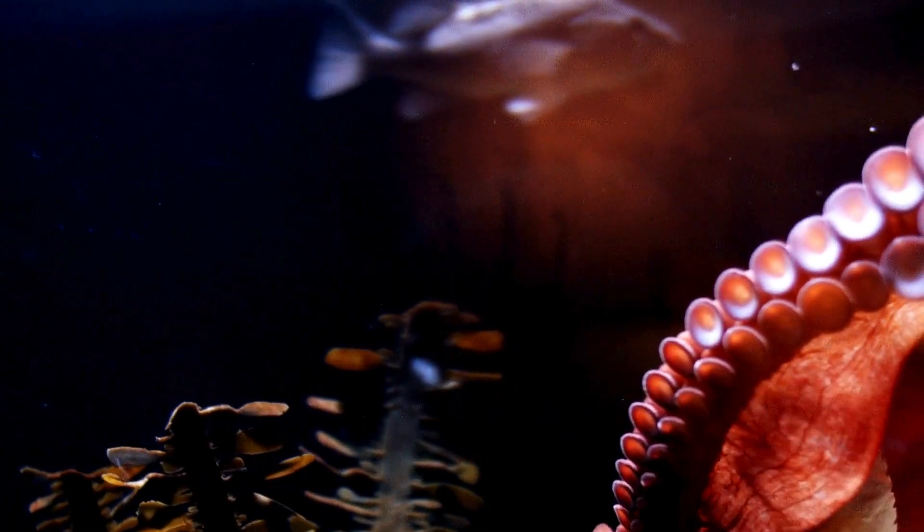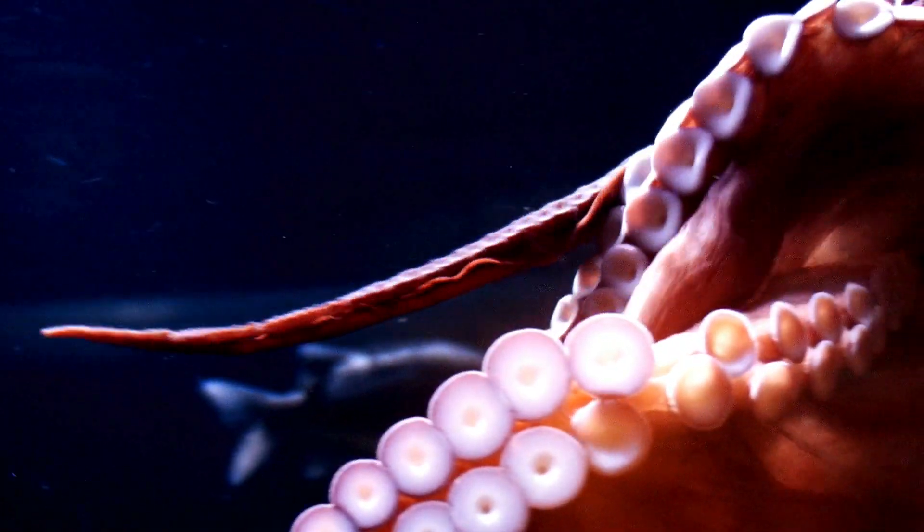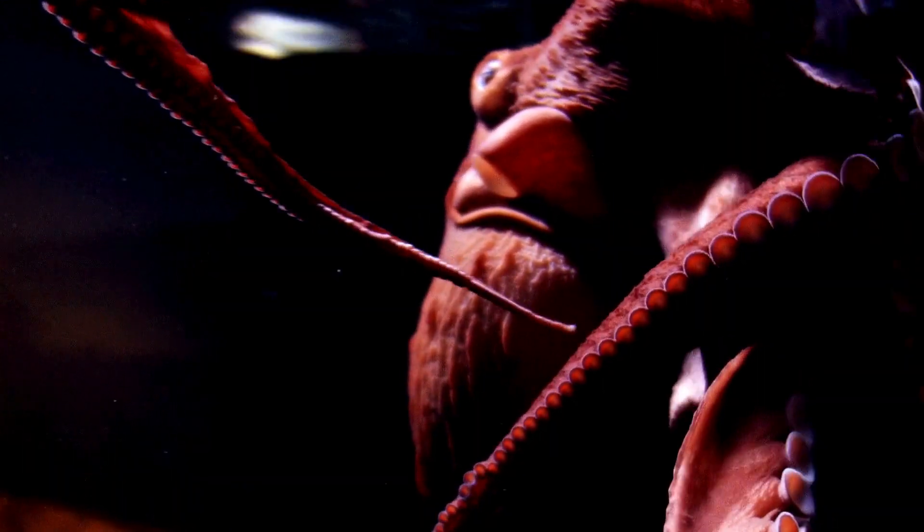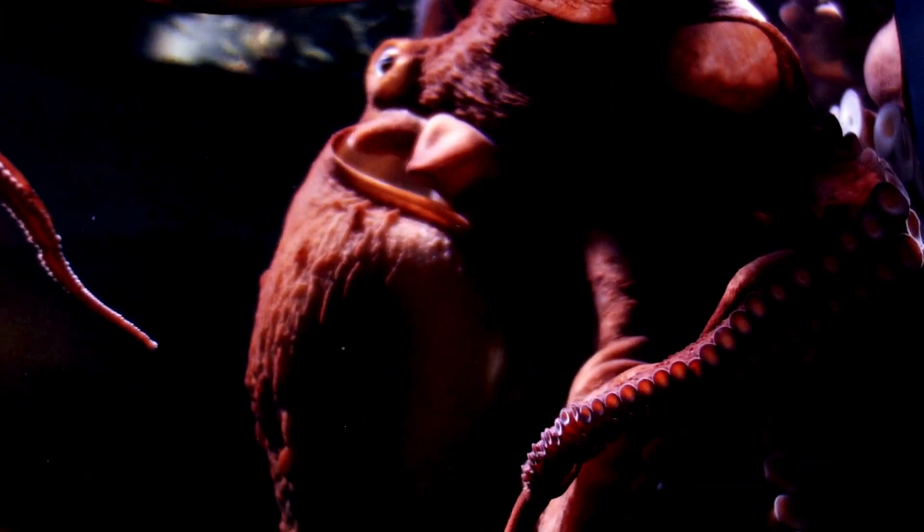When an octopus feels threatened, it releases a cloud of ink to confuse its enemy and escape. The ink also dulls the predator's sense of smell, making it even harder to track the octopus.